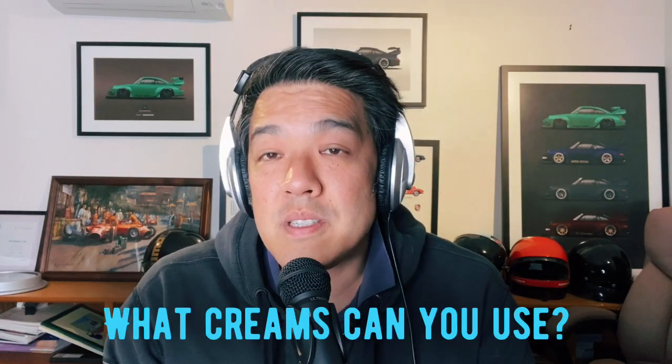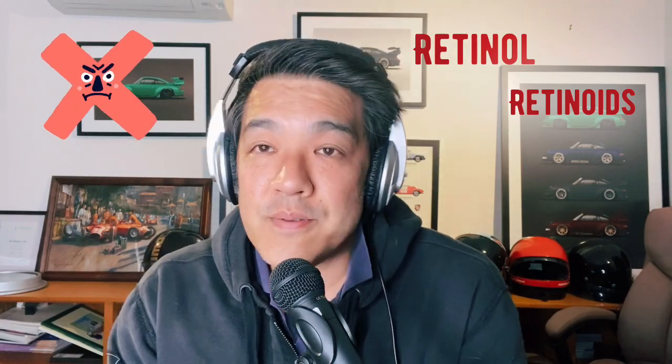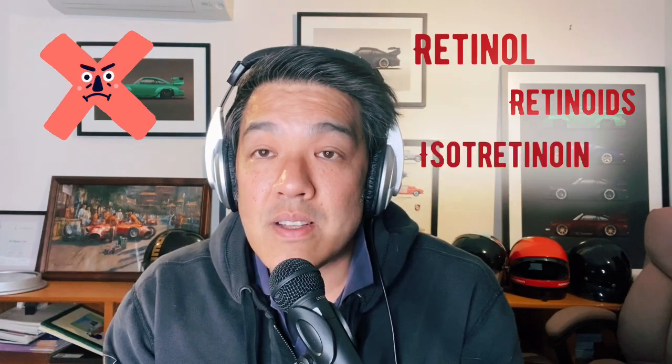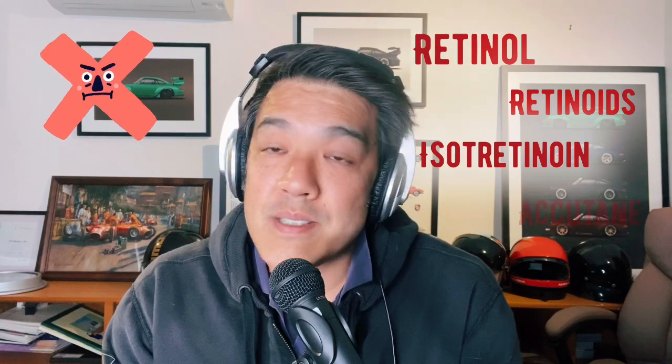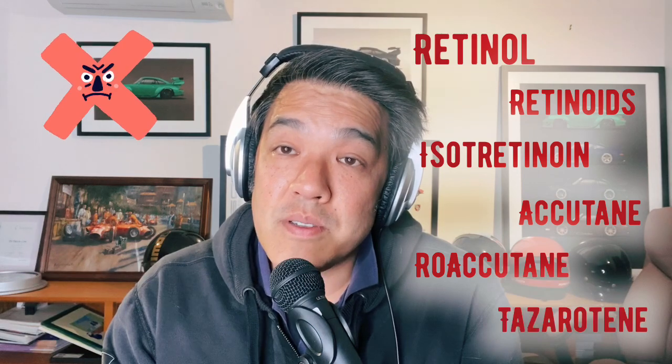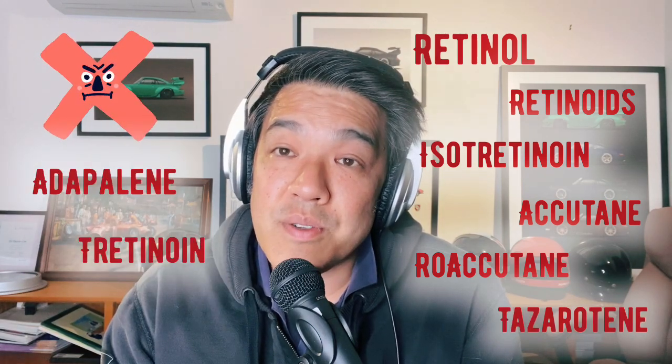Topically, what creams can you use? Unfortunately in pregnancy you can't use retinol. Retinoids are all vitamin A derivatives, converted to retinoic acid, which is teratogenic — it has been shown to cause malformations in babies, especially at high concentrations, such as with isotretinoin. That's why there's a pregnancy warning with Accutane and Roaccutane. This trickles down from Roaccutane all the way to prescription retinoids — Tazarotene, Adapalene, Tretinoin — and down to retinol as well. None of my colleagues would be comfortable prescribing a retinoid, even retinol, in pregnancy.